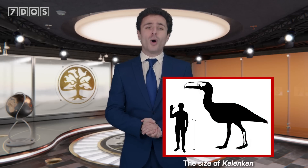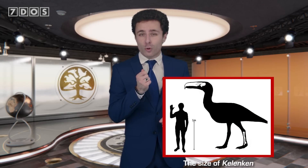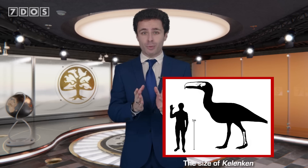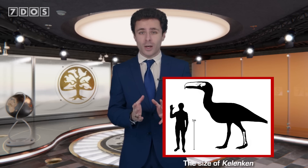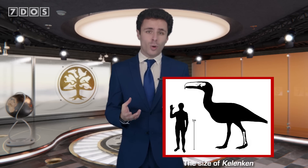Not only did this new fossil possibly represent the largest ever terror bird, but it proves that these incredible animals were apex predators in ancient tropical ecosystems and helps us to better understand how they spread from South America into North America as the land bridge formed.